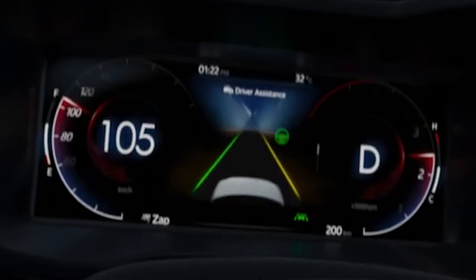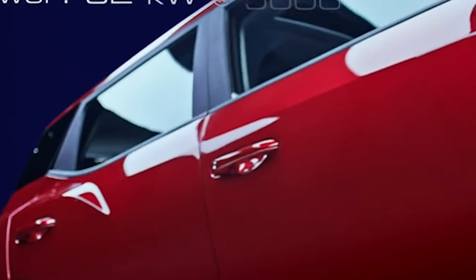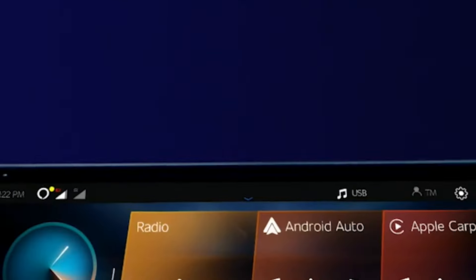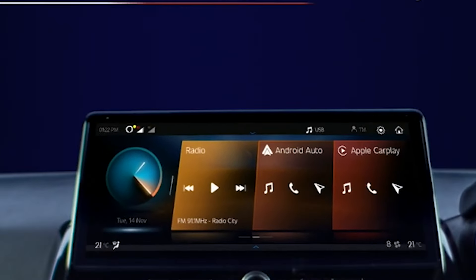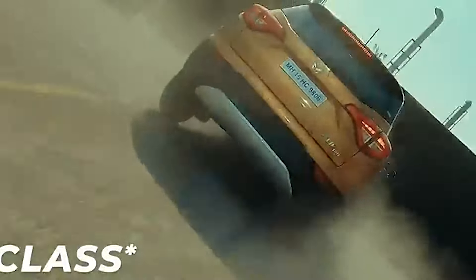To sum it up, the Mahindra XUV3XO doesn't just surpass the XUV3OO in looks and features — it redefines what we expect from a sub-compact SUV. With its contemporary design, state-of-the-art interiors, enhanced safety features, and robust performance, the XUV3XO is here to set new benchmarks. It's clear that Mahindra has not just updated a model but revolutionized it, offering a vehicle that meets the demands of the modern driver.